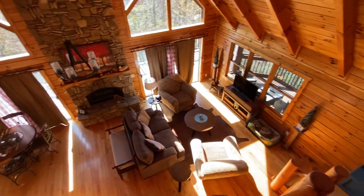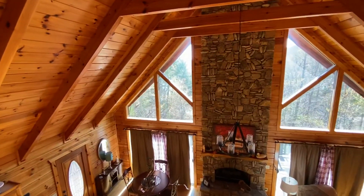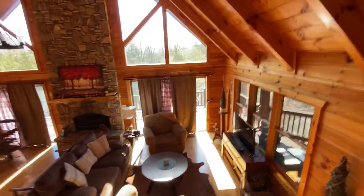Let me give you another shot of the great room. The deck wraps all the way around. I know you can't see it through there, but the lake is just that way, probably about 250 to 300 yards out.